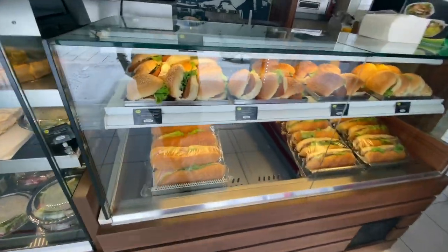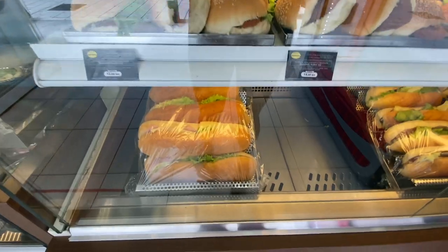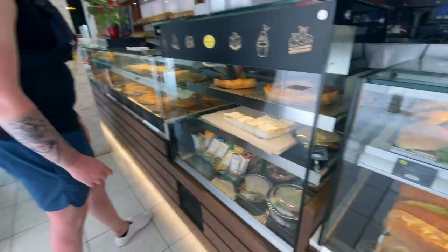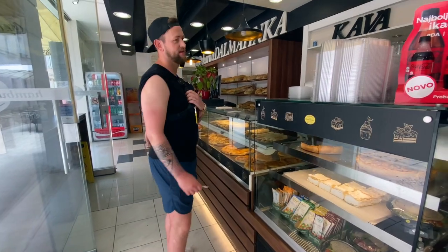Do you have coffee? Coffee — yes. Just an Americano, to go please. Thank you.